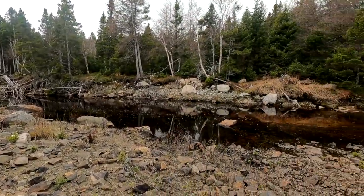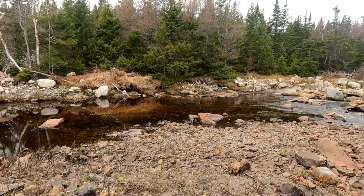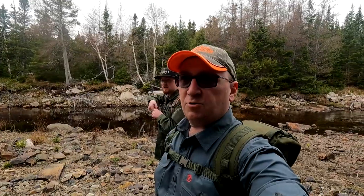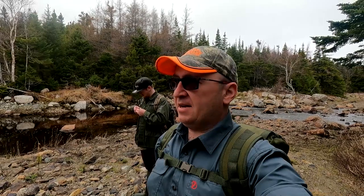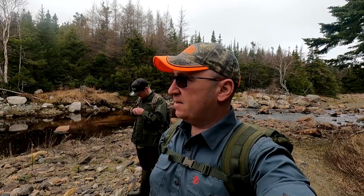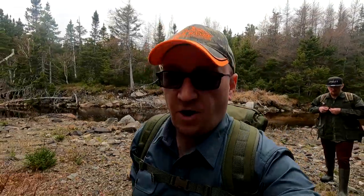Just check this out guys — the brook from my previous video, same spot. Most all the water's run off now. You know, that's just one thing we find here in Newfoundland — even though we sometimes get a lot of rain, it runs off very, very quickly. That's a good thing I guess, otherwise we'd have a lot of floods around here. Floods are usually not an issue here.